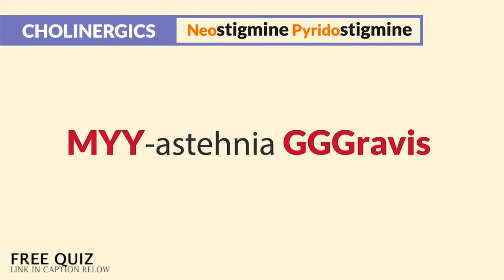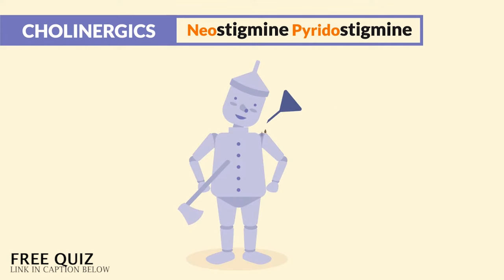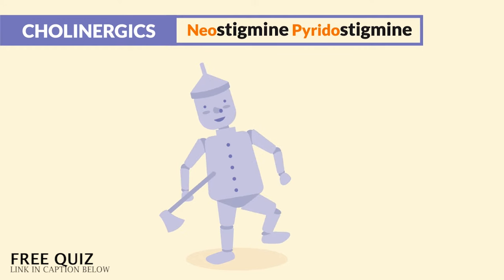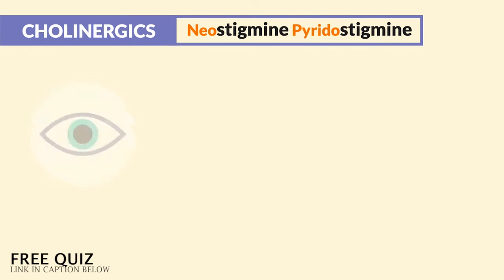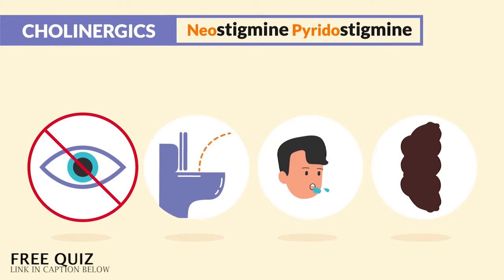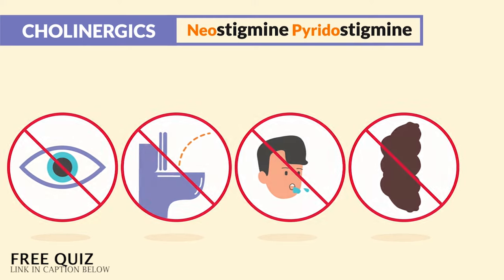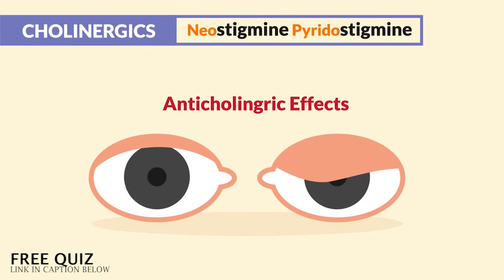So we call myasthenia gravis 'dryasthenia gravity,' since there's a lack of strength and mobility, like a big weight is weighing on them. This is sort of like the tin man from Wizard of Oz who needs to be lubed up to move. Clients in the same way get so dry that they can't see, pee, spit, or poop, and can't even move — so we basically see massive anticholinergic effects with myasthenia gravis.